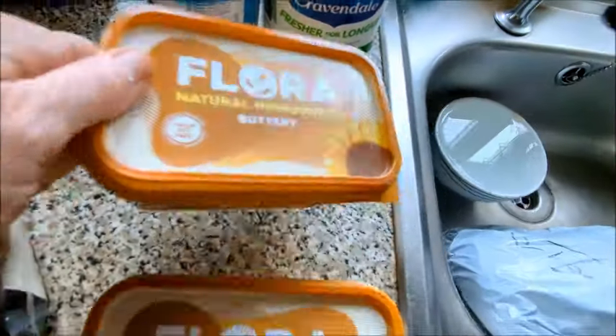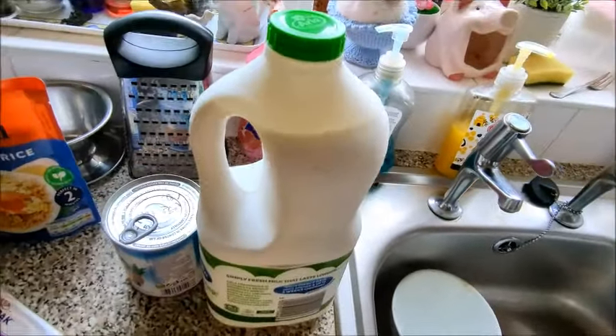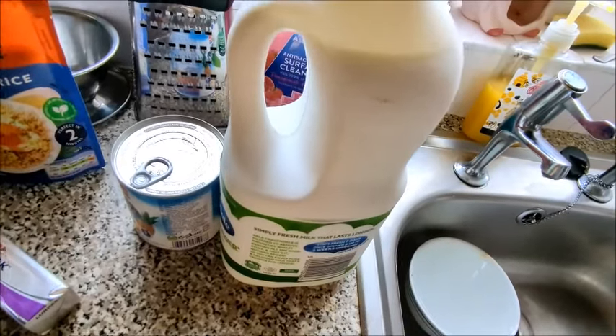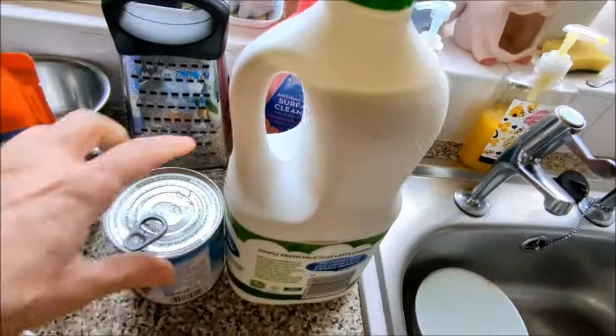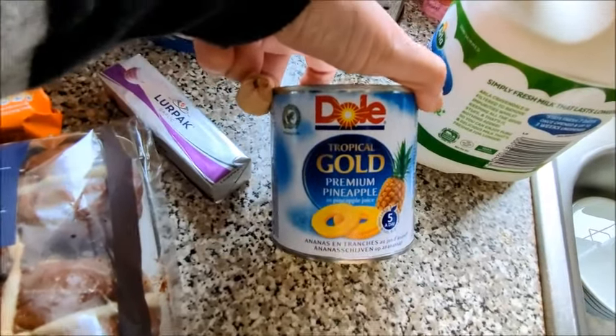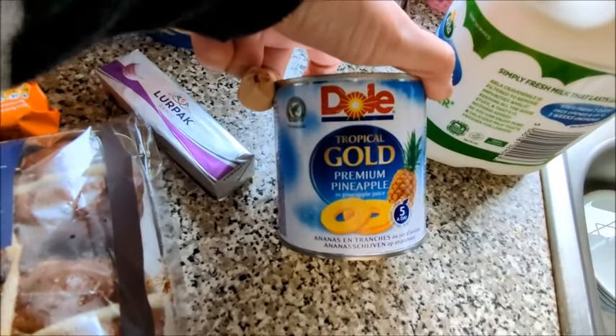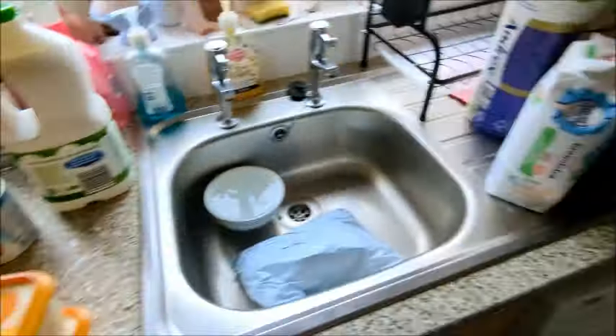Two of them, 500 gram each. Cravendale four pint milk — it looks like there's some missing. Then I've got the Dole tropical gold premium pineapple and pineapple juice.